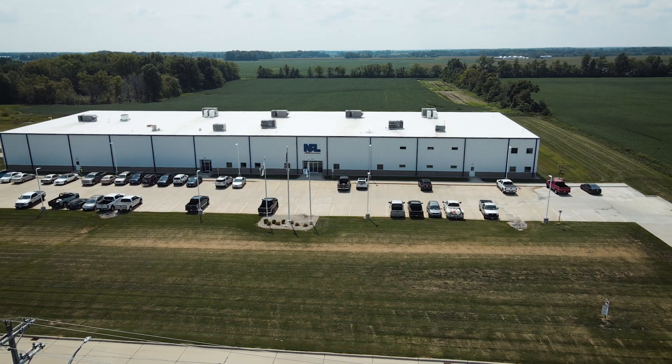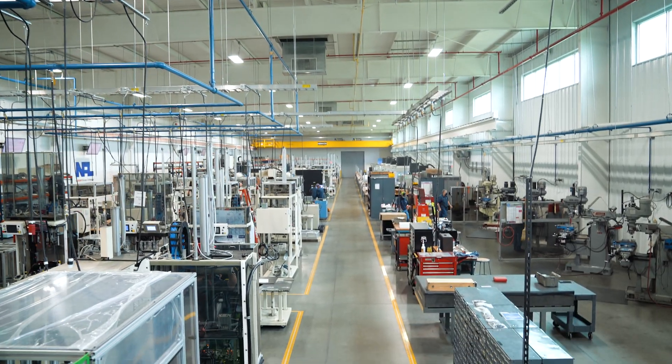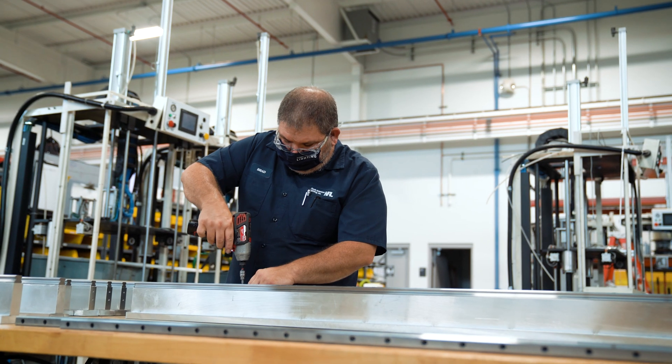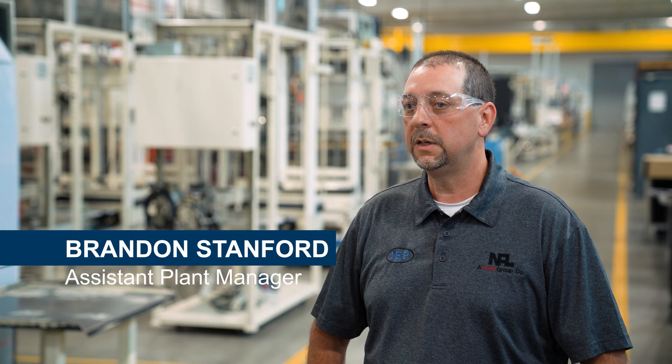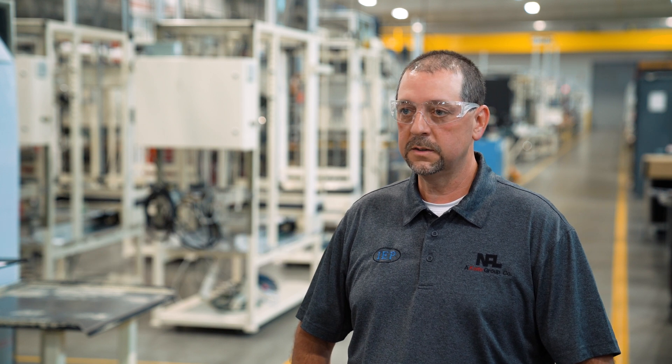Here at IEP, we are part of North American Lighting, which does automotive lights, and we are part of the group that builds automated assembly equipment for NAL. At Illinois Equipment Plant, we build all of our equipment from the ground up — anything from tabletop machines to work cell machines, automated dial tables, and automated conveyor line systems.